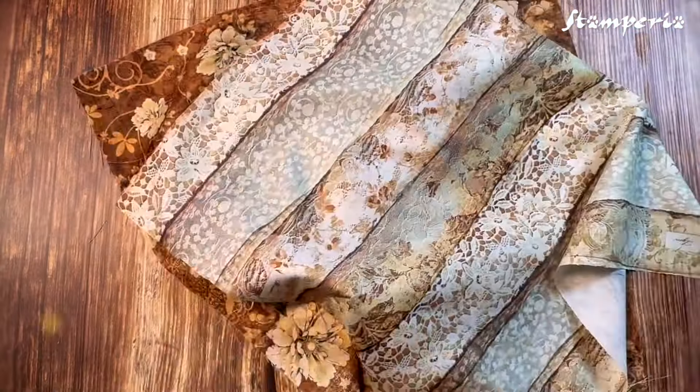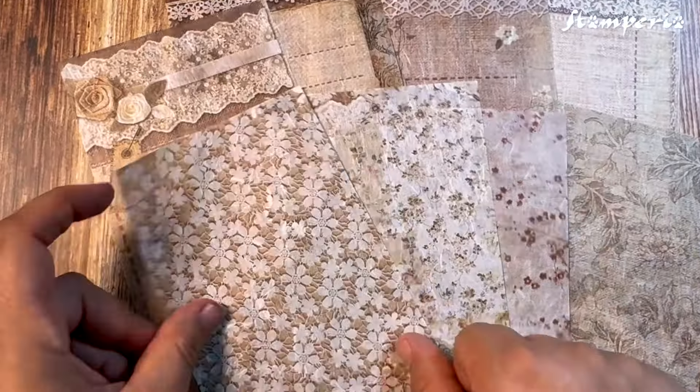Charm. Grace. Timeless beauty. Old Lace by Stamperia.